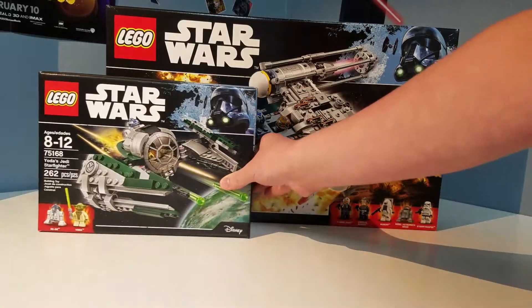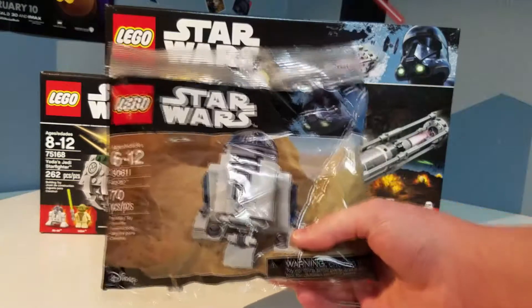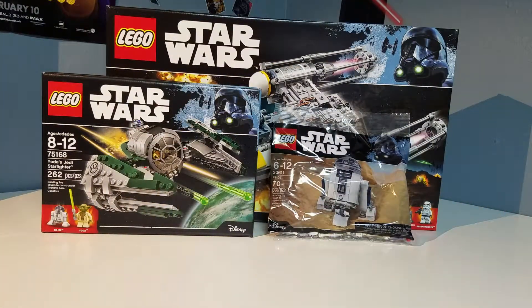This video will not be edited — if I screw up, then I screw up and nobody cares. The one item that I purchased all this stuff for is set number 30611, which is the R2-D2 Poly Bag. You might see a miniature review on that tomorrow actually, because today is Wednesday and tomorrow will be Thursday.